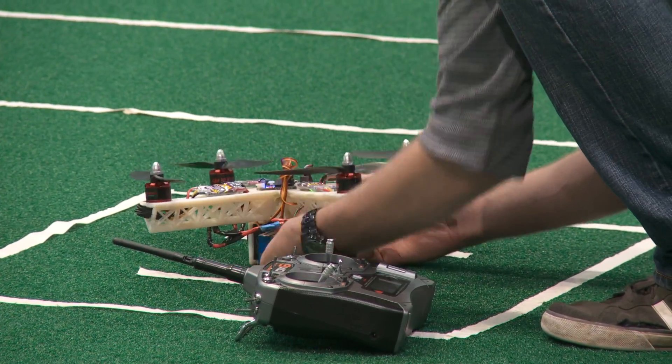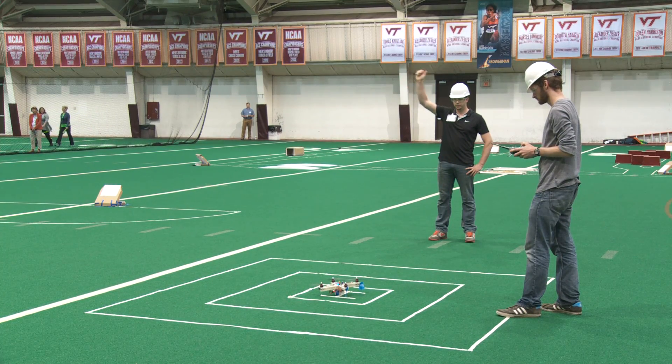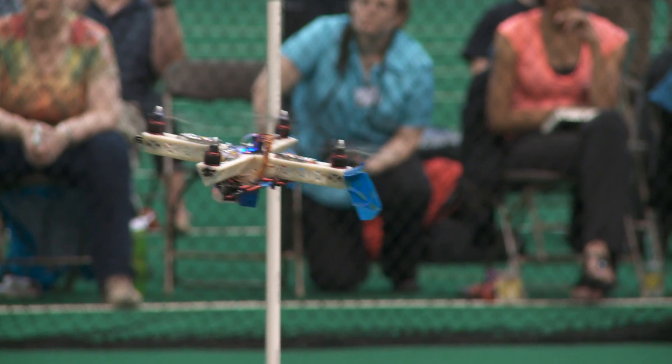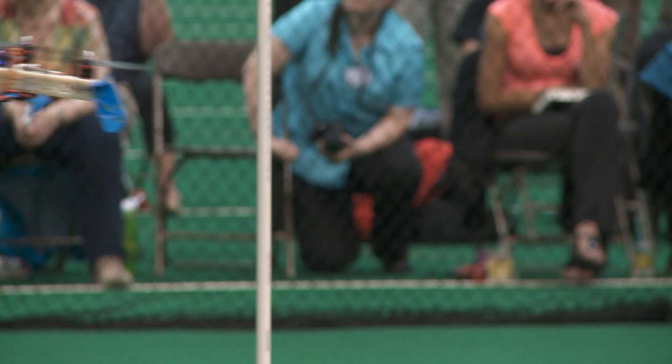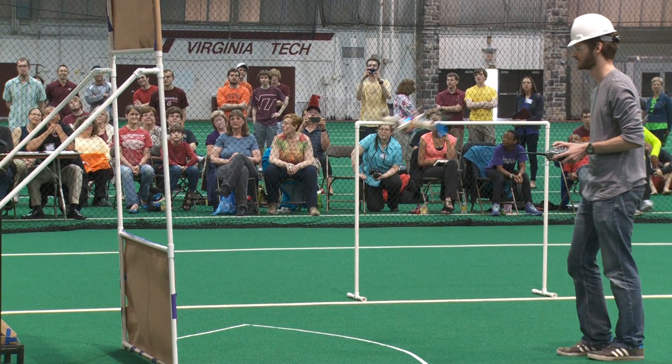Our winning team, Team Lobstrosity, had a really brilliant idea, which was to maximize print speed — to make it the most efficient print — and actually print their vehicle flat. They can fold their vehicle almost like origami, with pre-printed hinges, so it actually has a truss structure. It's a completely new idea in additive manufacturing: printing things flat, minimizing print time, and then folding the structure to give it the rigidity and performance you need.